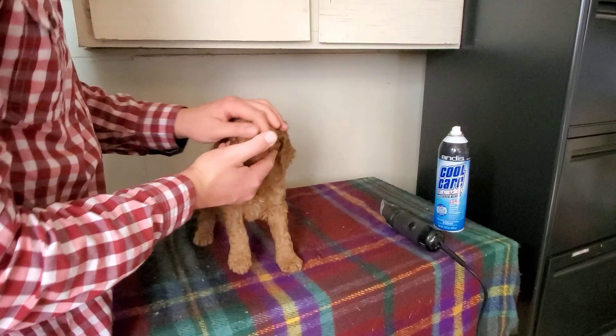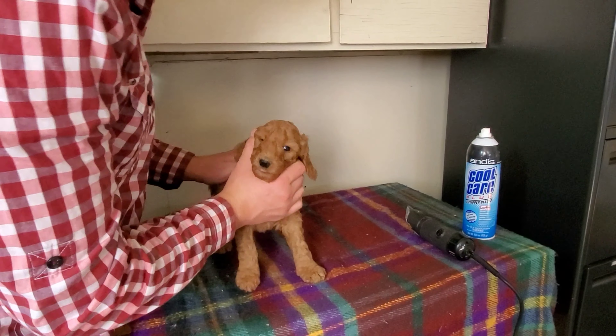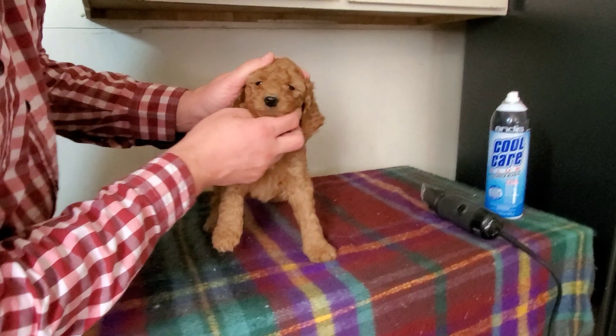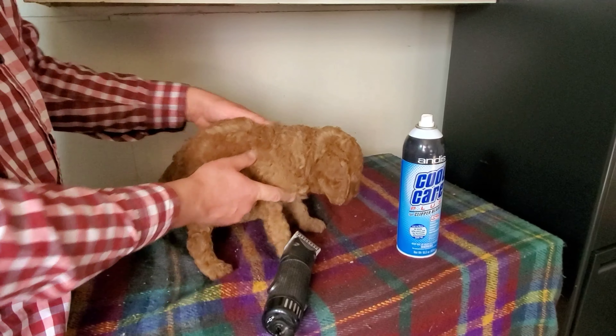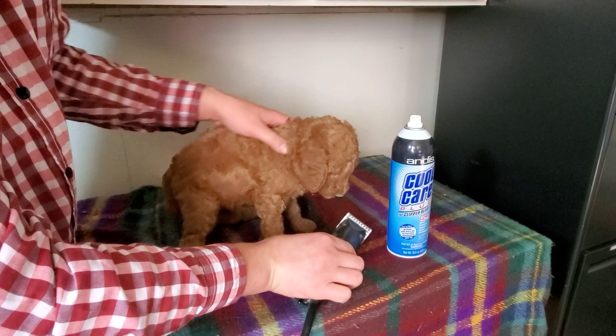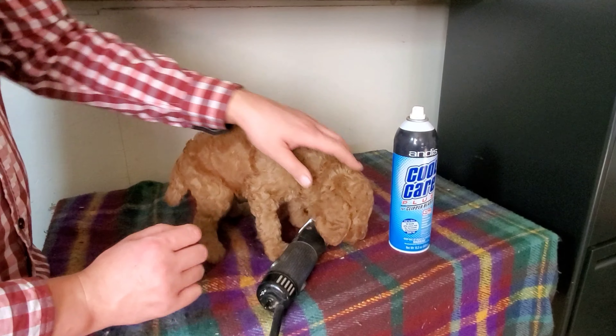I'm going to clip her face. Yes Rosie, this is a part of our socialization. We rub her front, rub her back, say hello. Now we're going to turn on these clippers, then turn them off and let her sniff them around. Yes, that's okay. We don't need to be scared.